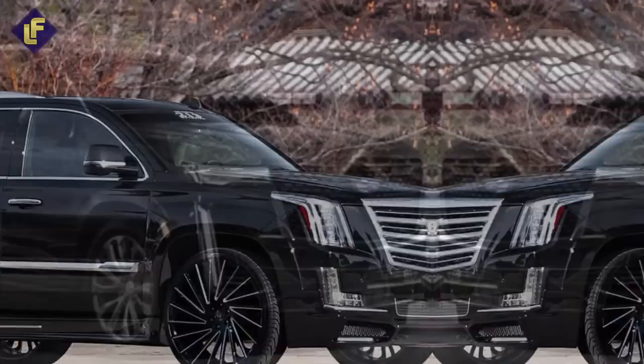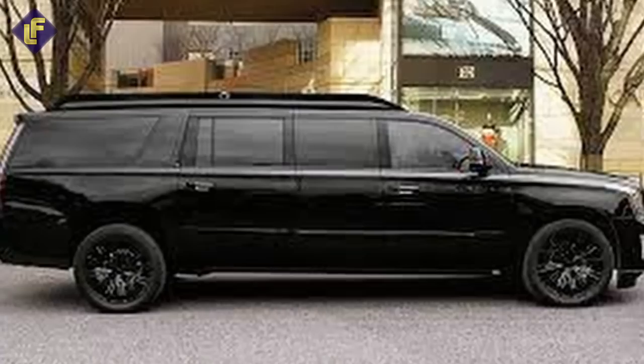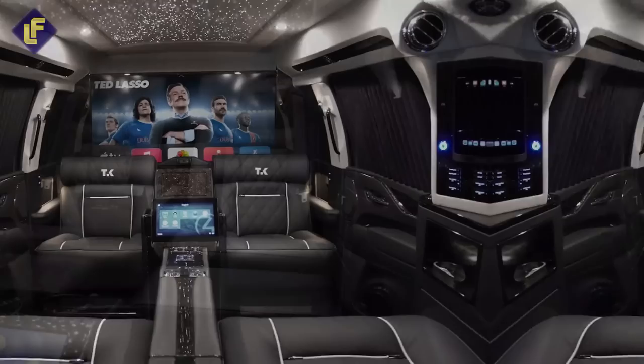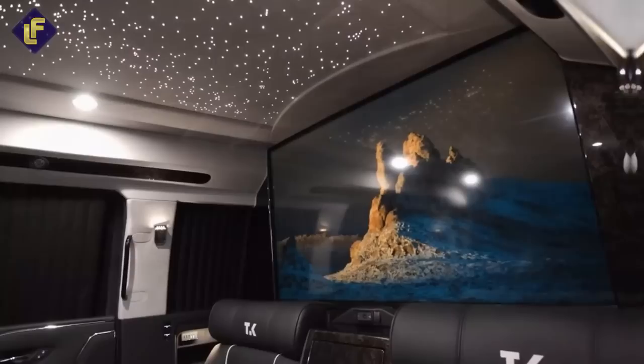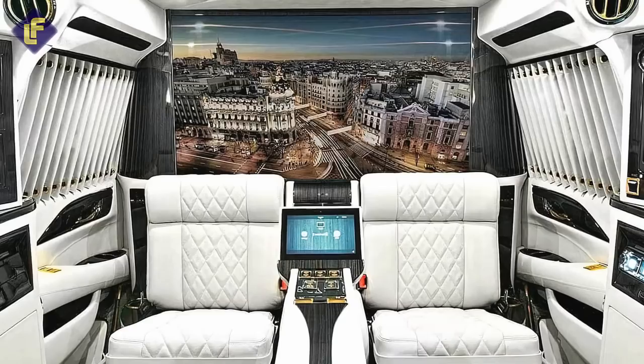Cadillac Escalade Viceroy Edition. Behold the king of vehicles — the Cadillac Escalade Viceroy. With its elongated body, this vehicle exudes a level of luxury and sophistication that's unmatched by most other vehicles on the road. When you get behind the wheel of the Cadillac Escalade Viceroy, you're stepping into a mobile office equipped with the most luxurious and technologically advanced features imaginable. One of the most impressive is the massive 48-inch Samsung 4K TV, positioned on top of a specially made electronic partition, allowing you to watch your favorite shows in style while maintaining your privacy.